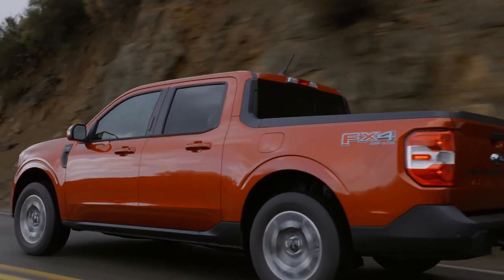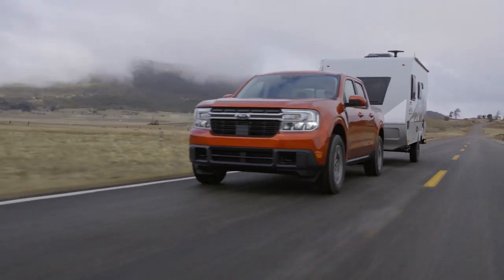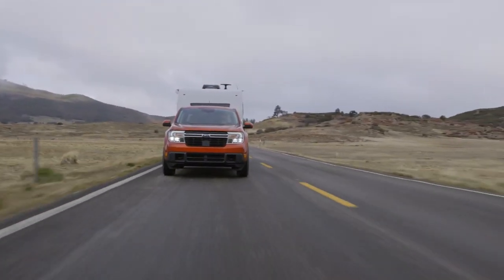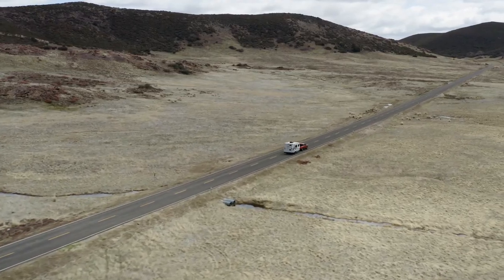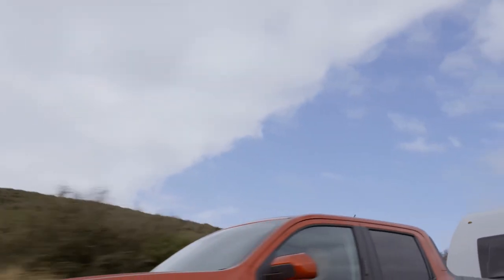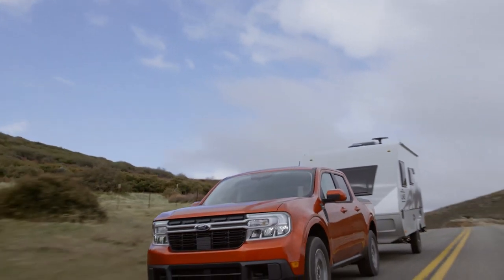Front-wheel drive is standard, but you can get it with available all-wheel drive, and that means you need to upgrade to the EcoBoost 2.0-liter engine and add $3,000. The transmission is either a CVT with the hybrid or an 8-speed auto with the 2.0-liter. Sorry, manual enthusiasts.